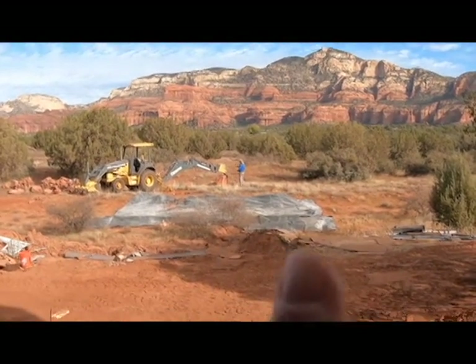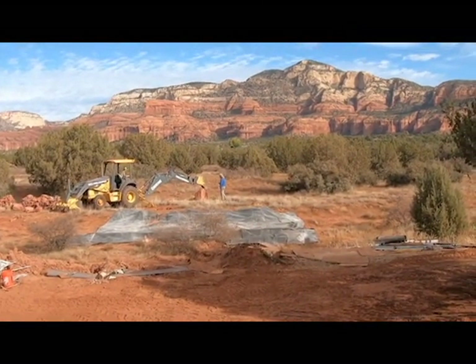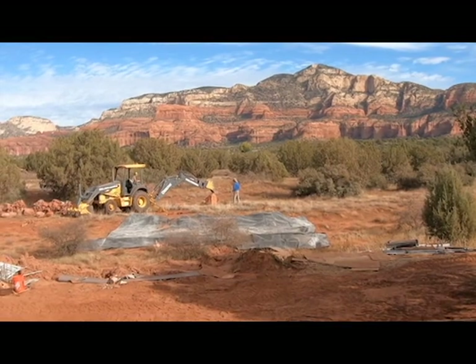And just below me you can see right here is where the deck is going, so it's just going to add one more beautiful feature to the view.